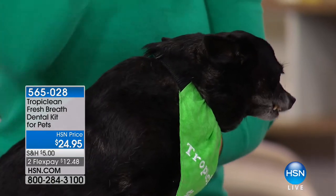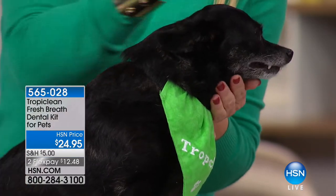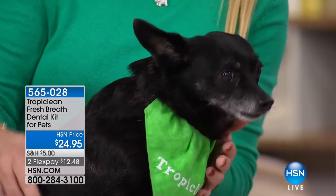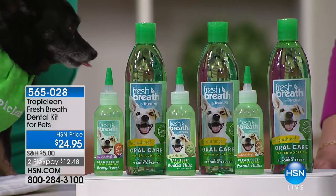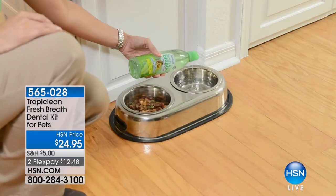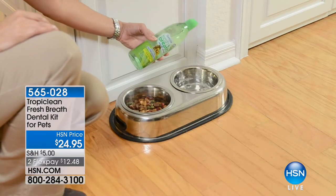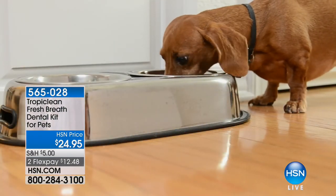Dogs and cats have abrasive tongues like sandpaper, so Amelia is actually brushing her own teeth with that built-in toothbrush. She's moving it around in places you could never reach with a toothbrush, and she still loves me when she's done. It provides fresh breath for up to 12 hours. You're also getting the 16-ounce water additive - all you do is add a little bit into their water. It's tasteless and odorless, your pet doesn't know it's there, and it helps reduce plaque and tartar.